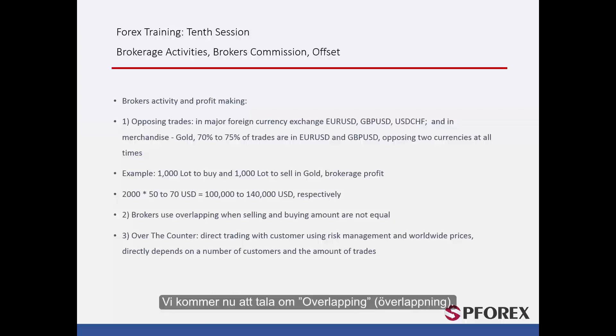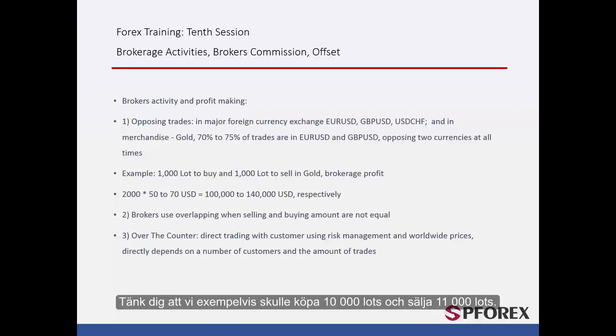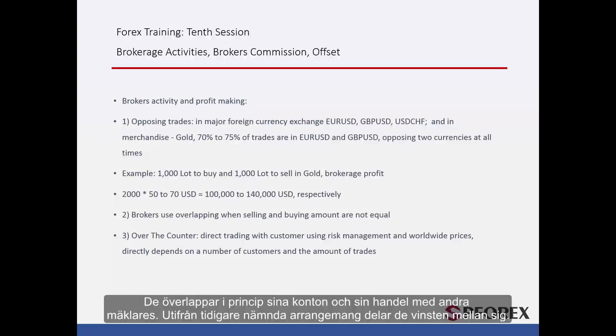Overlapping. Next we will talk about overlapping. Brokers have arrangements with one another and based upon these they manage their customers' accounts. For instance, imagine we were to buy 10,000 lots and sell 11,000 lots — there is a difference of 1,000 lots. What the broker does now is overlapping: they basically overlap their accounts and trades with other brokers and, based on the previously mentioned arrangements, divide the profits between themselves.